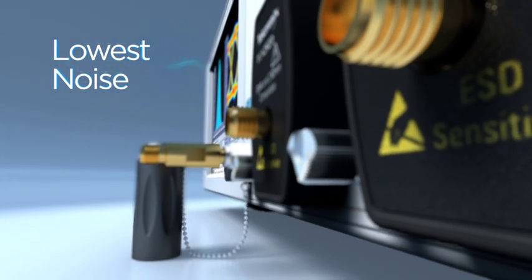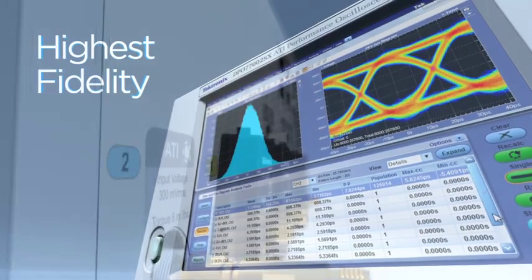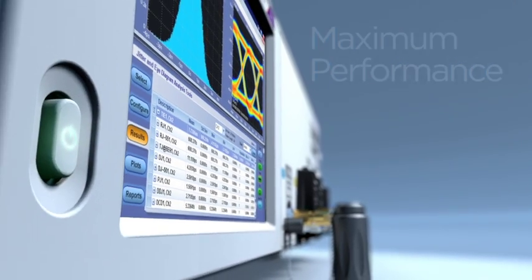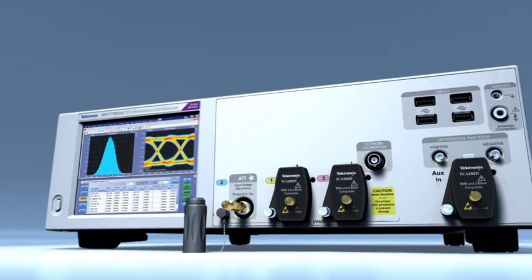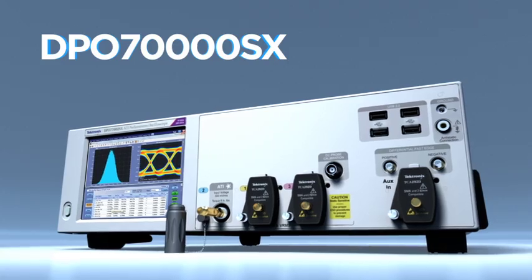Lowest noise, highest fidelity, maximum performance — the Tektronix DPO 70,000 SX series: the world's first 70 gigahertz ATI performance scope.